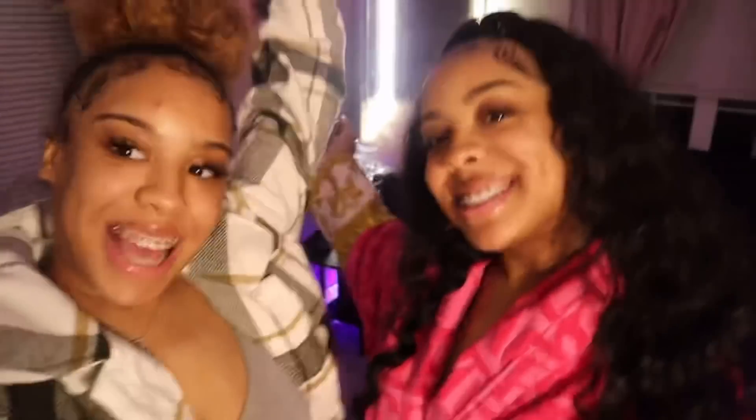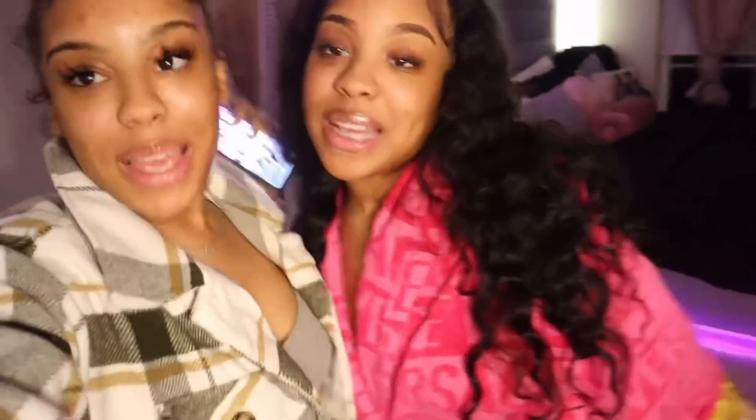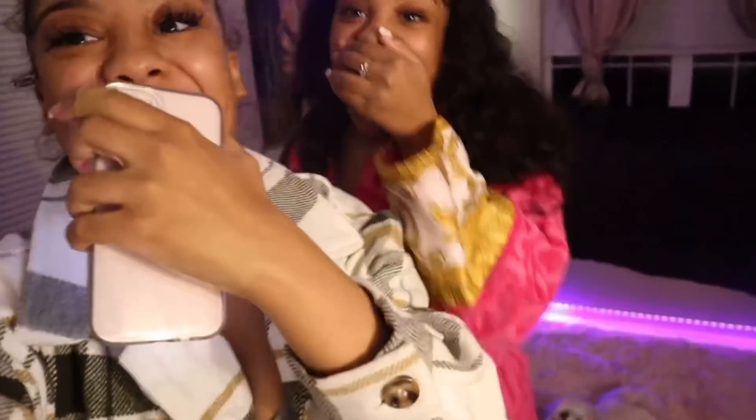It's J to the A to the Y to the N to the A. It's J to the A to the Y to the D to the A. What's poppin', Jaycee? That was so cute!